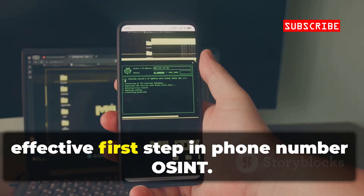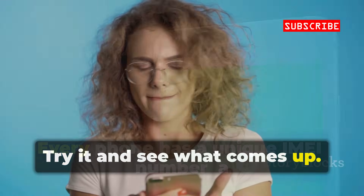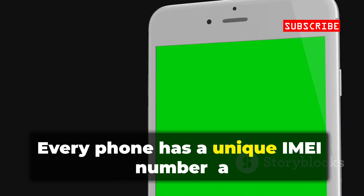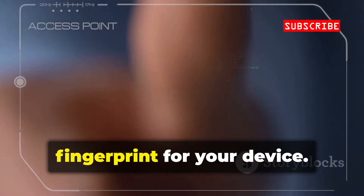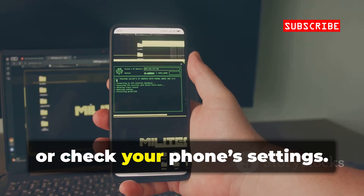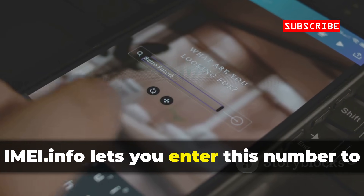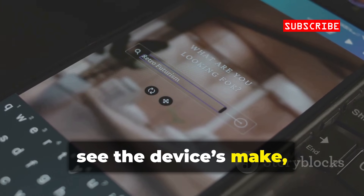It's a simple, effective first step in phone number OSINT. Try it and see what comes up. Every phone has a unique IMEI number — a fingerprint for your device. Dial *#06# to find it, or check your phone's settings. IMEI.info lets you enter this number to see the device's make, model, and if it's blacklisted.